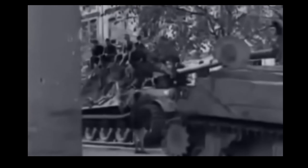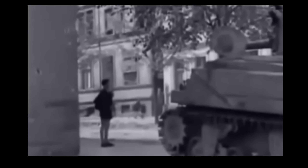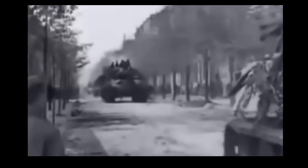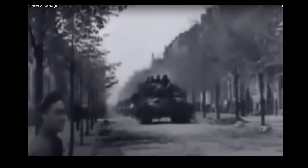The Jagdtiger, meaning Hunting Tiger in German, was the heaviest tank deployed in World War II by any of the nations involved. This colossal machine carried some of the heaviest armour and arguably the most powerful cannon produced in World War II, and was to be a tank-smashing machine — but all did not go as planned, so let's take a further look into this beast.